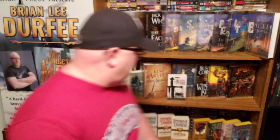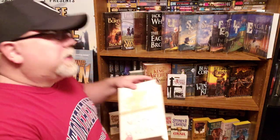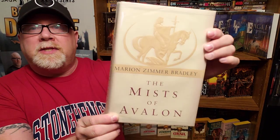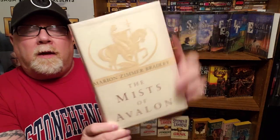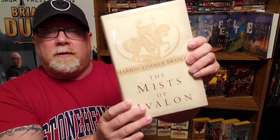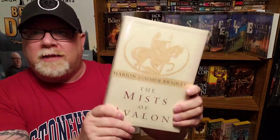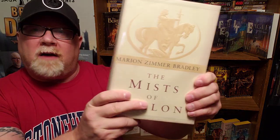Now let's talk about the second King Arthur book that I ever read, and that was The Mists of Avalon by Marion Zimmer Bradley. The author herself is very controversial. I think the book is extraordinarily well-written. It's told from the female perspective of all the female characters involved in the King Arthur myth. If you like a book that takes that approach — I've only read this once, when I was probably a freshman or sophomore in college.